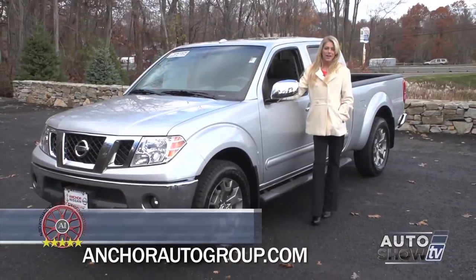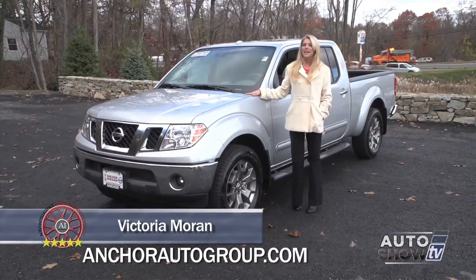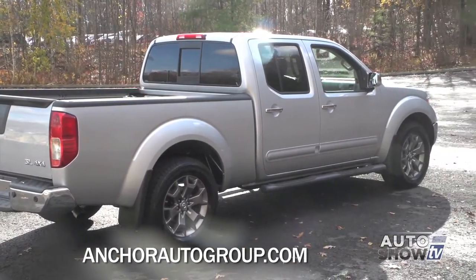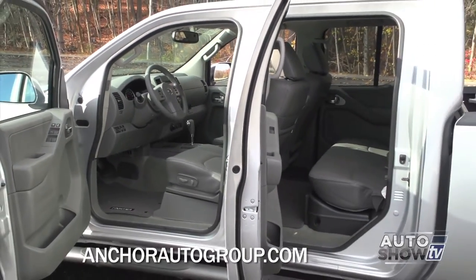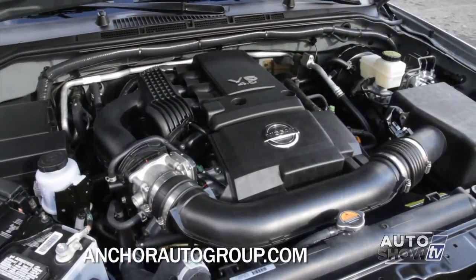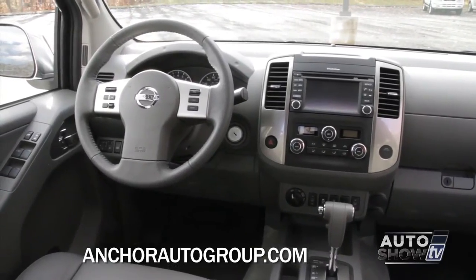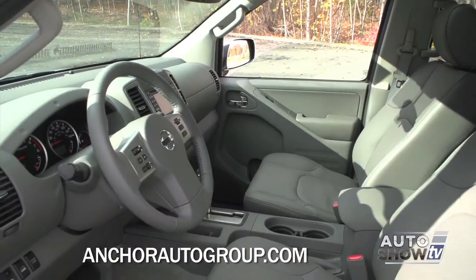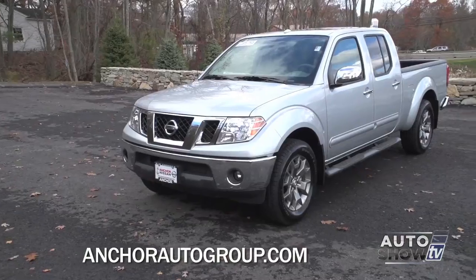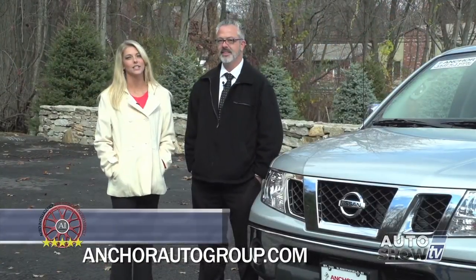Good morning. Today Auto Intelligence checks out the 2015 Nissan Frontier, a mid-sized pickup that packs a full-size punch. The Frontier is durable and stylish, provides a smooth ride and spacious seating for five. The available 4.0L V6 is powerful and responsive, and the Frontier is loaded with the latest technology like hands-free phone and text, music apps, and navigation. An advanced airbag system keeps everyone safe. Let's take a closer look here at Anchor Nissan, Auto Show TV's Nissan experts.